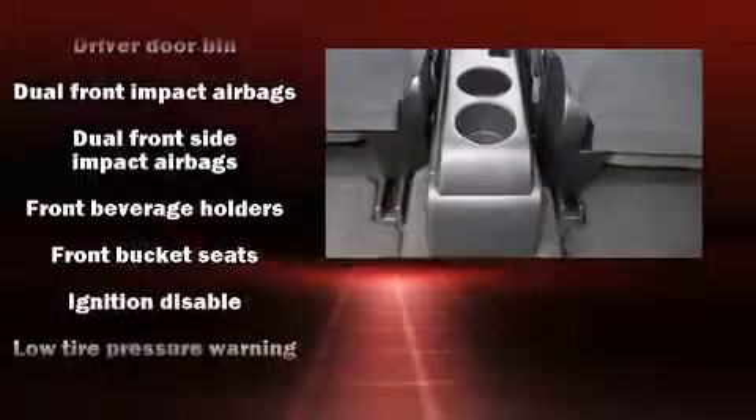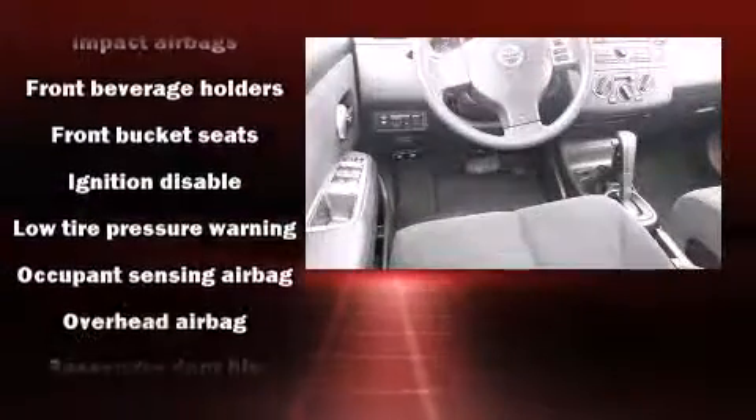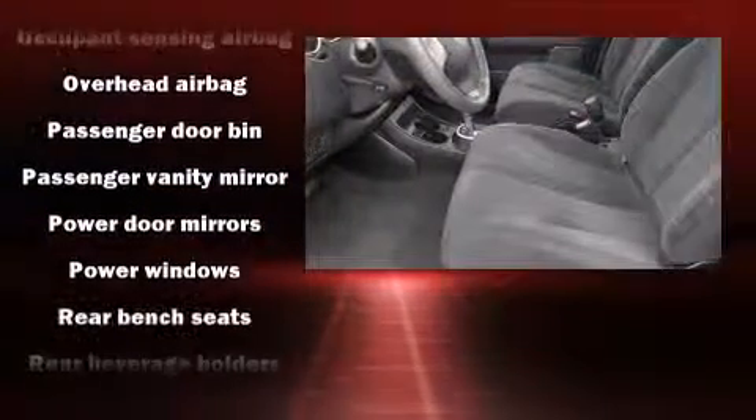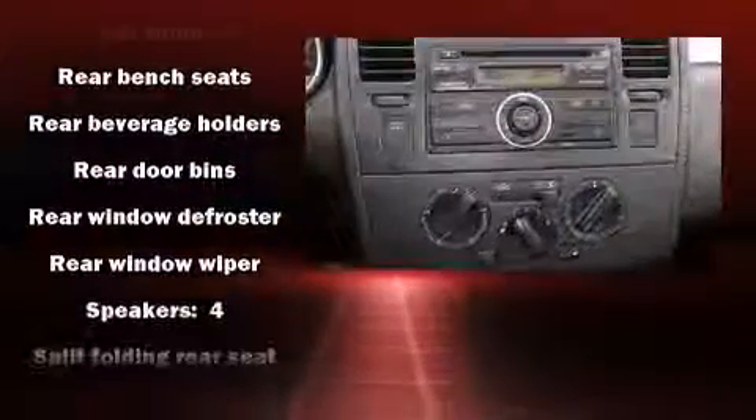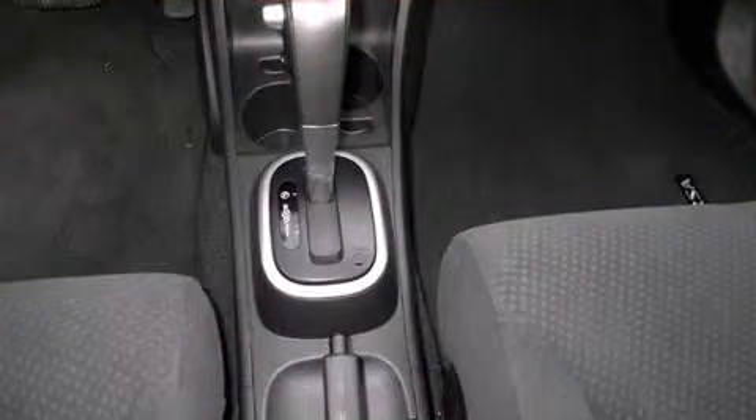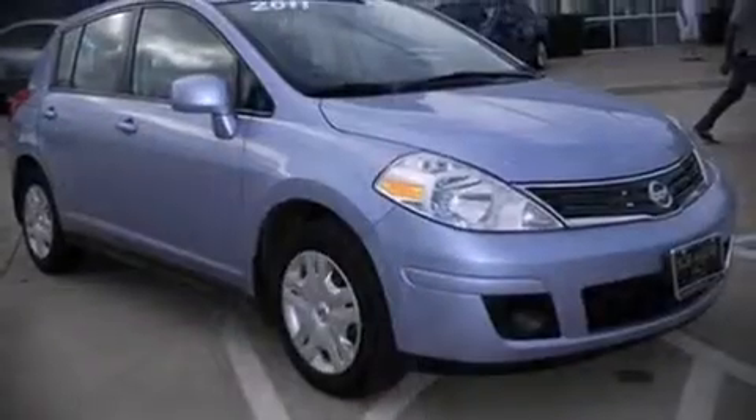Nissan ensures the safety and security of its passengers with equipment such as dual front impact airbags, head curtain airbags, brake assist, anti-whiplash front head restraints, ignition disabling, and ABS brakes. It also arrives with a Carfax history report, providing you peace of mind with detailed information.